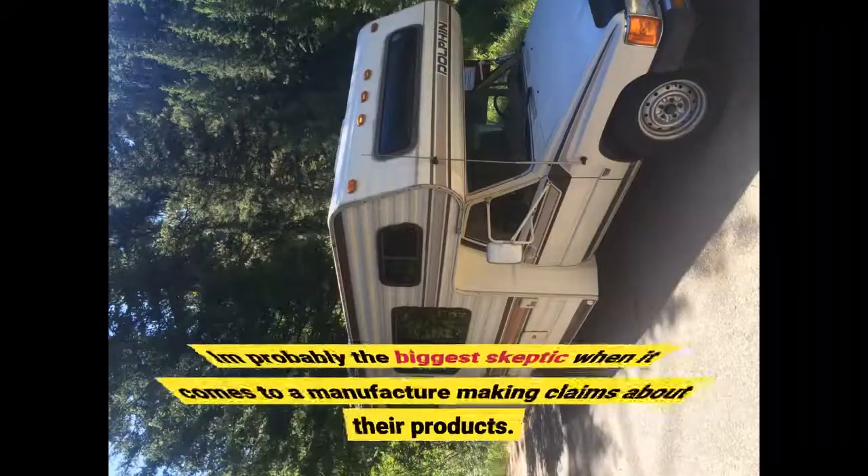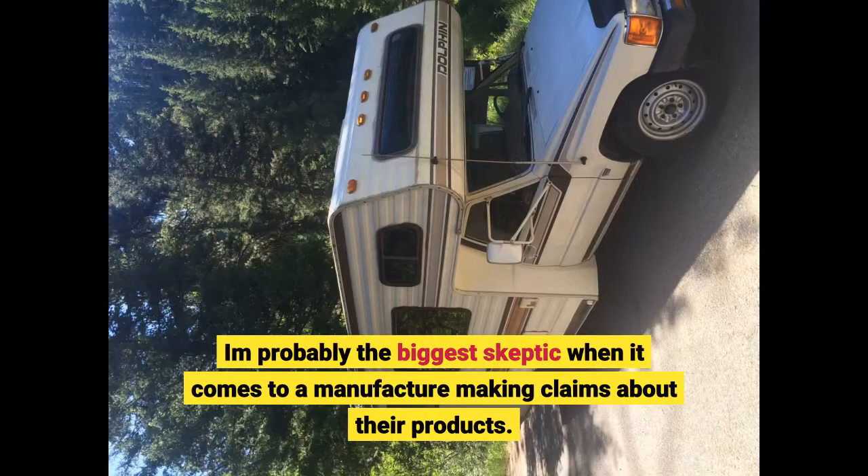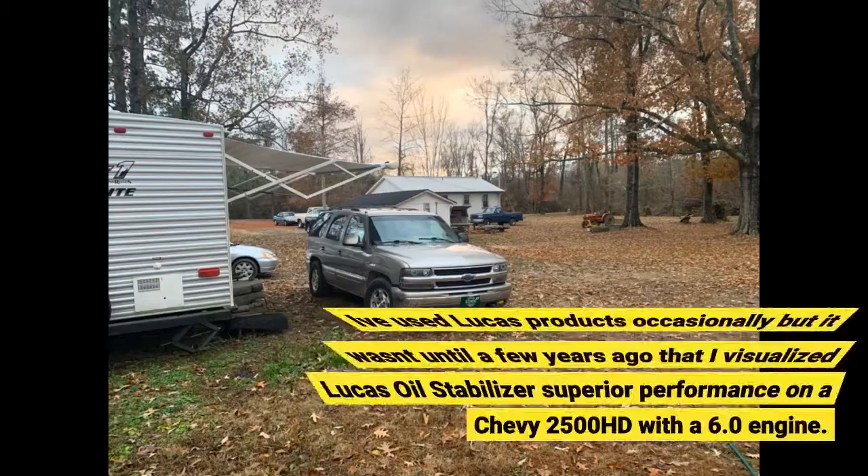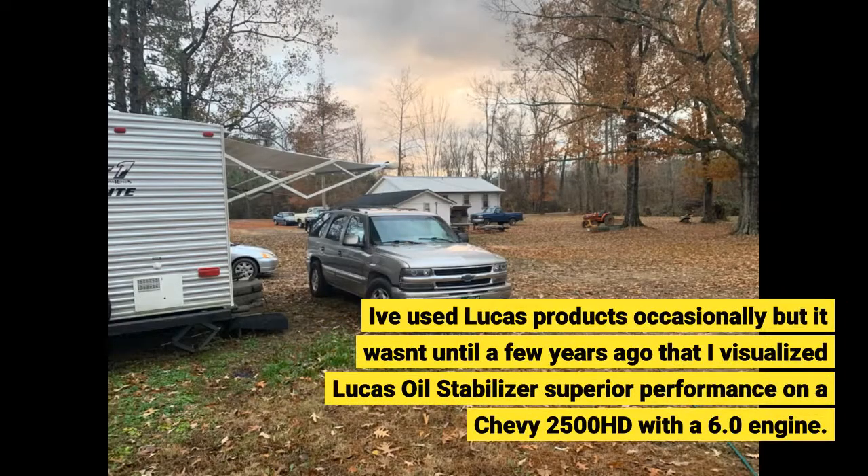I'm probably the biggest skeptic when it comes to a manufacturer making claims about their products. I've used Lucas products occasionally, but it wasn't until a few years ago that I witnessed Lucas Oil Stabilizer's superior performance on a Chevy 2500 HD with a 6.0 engine.